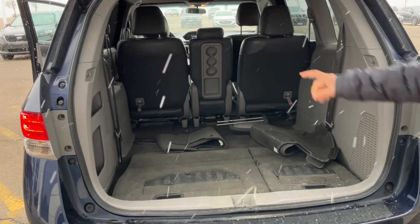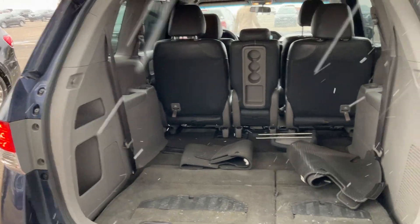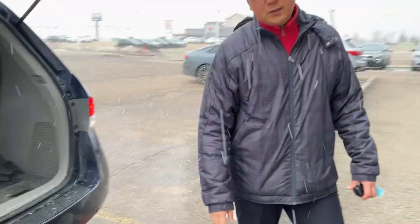They also have the controller on the back side for the DVD too. This is the 2016 Odyssey EX. If you have any questions, just let me know — my phone number is 780-449-4499. Thank you.